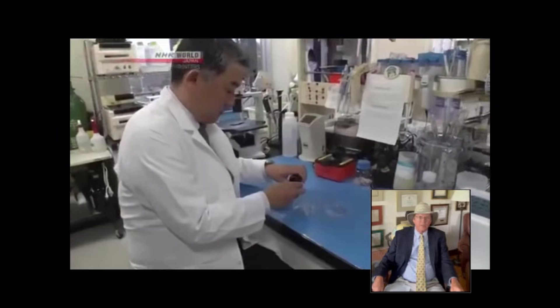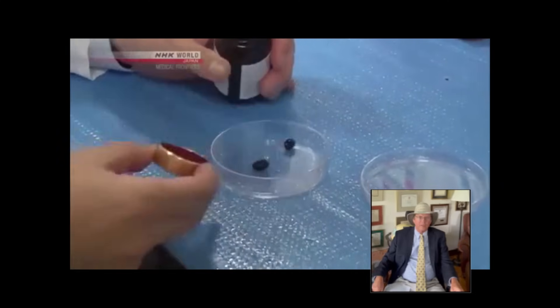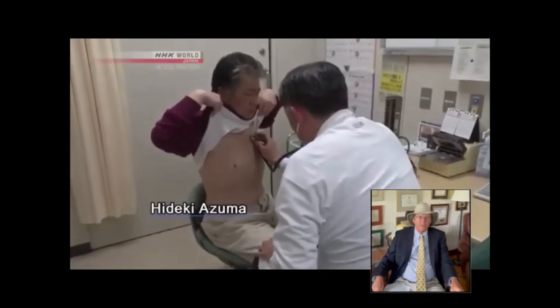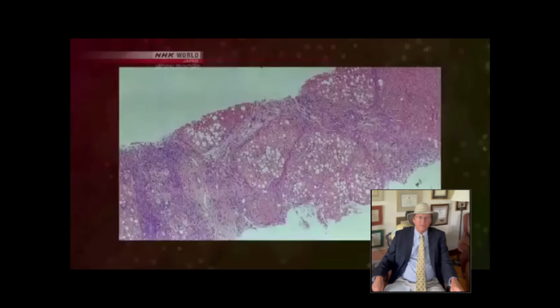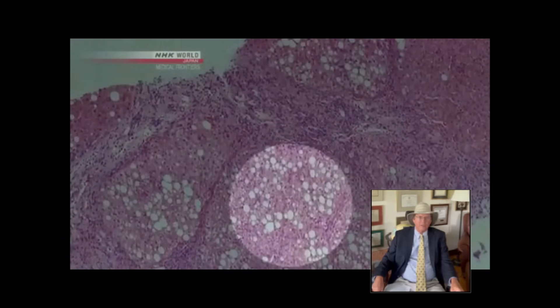Ota had 40 people with fatty liver take 12 milligrams of astaxanthin every day for six months. Hideki Azuma was one of them — he's struggled with fatty liver for 20 years. Here's a microscopic image of Azuma's liver tissue before he started taking astaxanthin. The white round spots are fat, and the dense purple matter is tissue that has hardened due to inflammation.